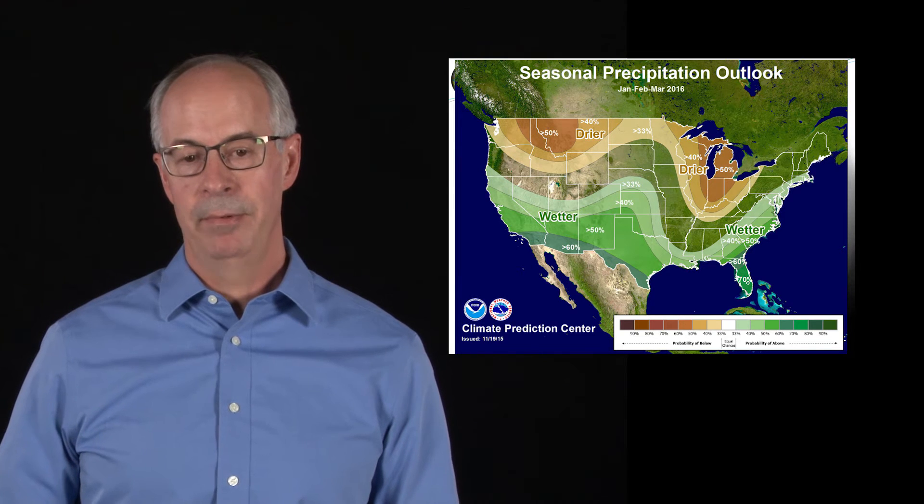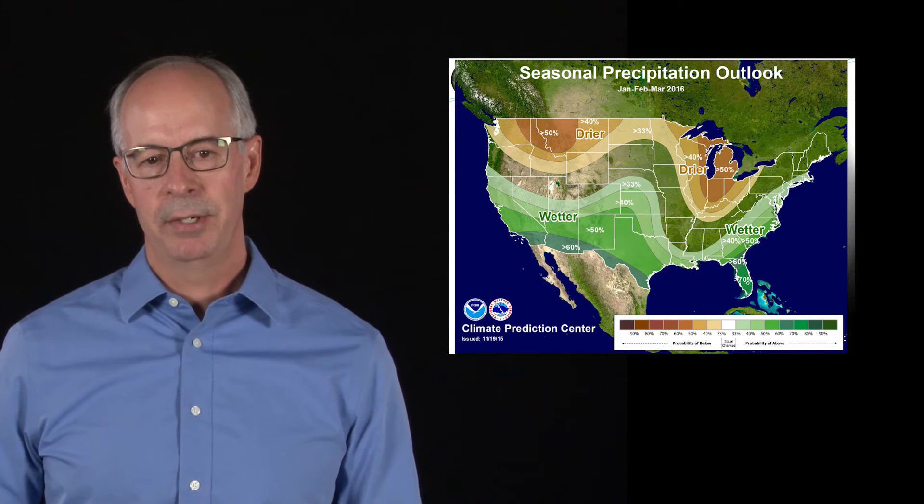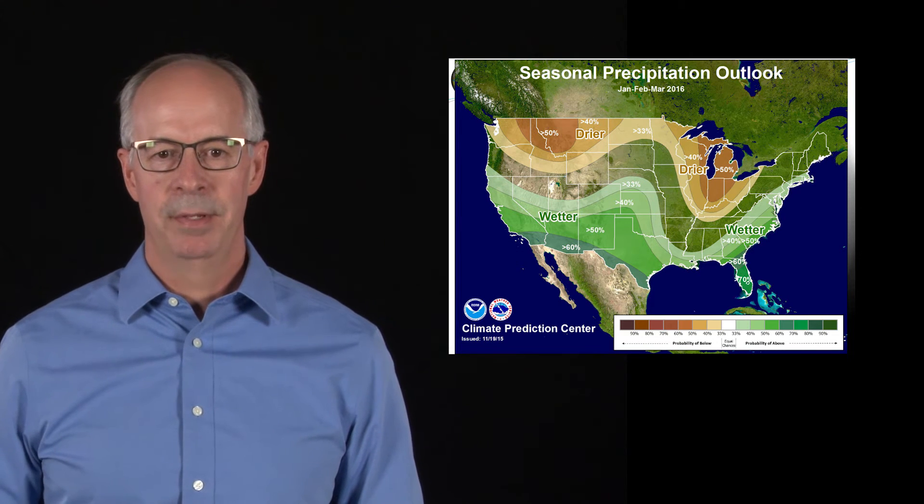As far as the official forecast for the wintertime months of January, February, and March — which are our wettest months typically — we do have a greater than 60% chance of being above normal for these upcoming rainy months, especially across southern California. But as you go into northern California, that signal goes away, and it's actually on the drier side across the Pacific Northwest.